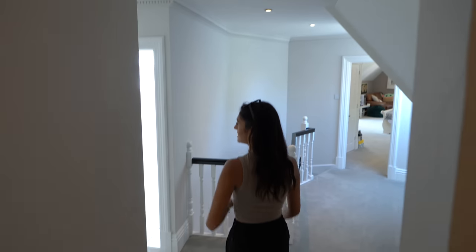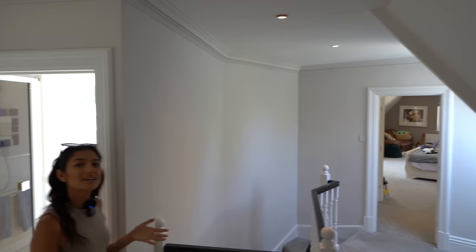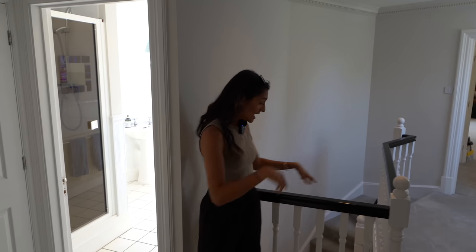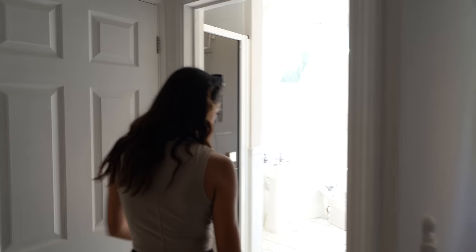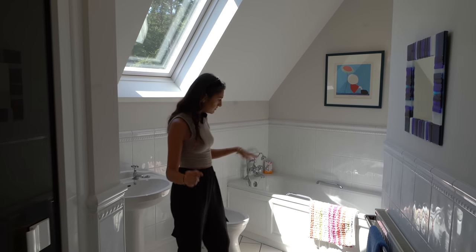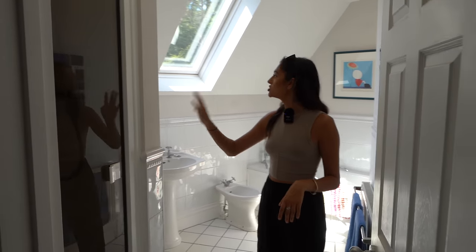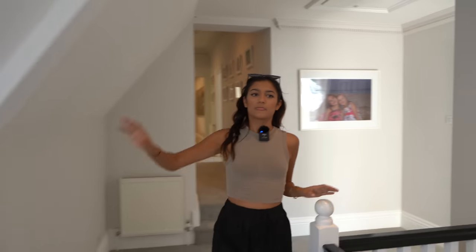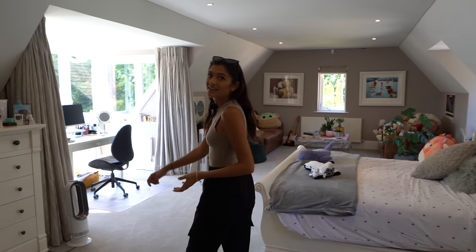Coming down some stairs here — it's worth noting that this whole entire wing could essentially be a self-contained flat. We're above the garage here and because it's so close to the second staircase and second front door it's a different access point to the property, so you could keep it completely separate — great for older relatives or teenagers. In here we have the family bathroom with a bath, square tiles on the floor, a shower, and a nice skylight that lets in so much light.